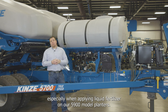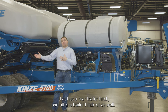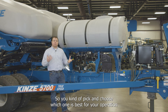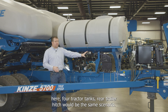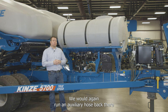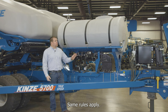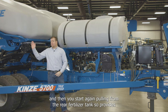On 5900 model planters, the tractor saddle tank option is available, and for models with a rear trailer hitch, a trailer hitch kit is also offered — allowing you to choose which best fits your operation and liquid fertilizer setup. With the rear trailer hitch option, an auxiliary hose runs to the back to connect to a trailer being pulled behind the planter.